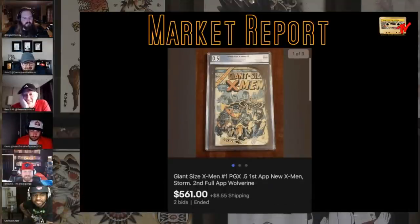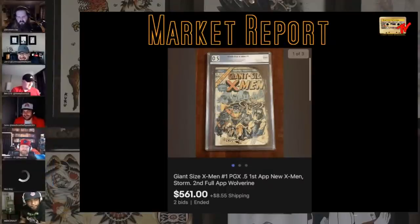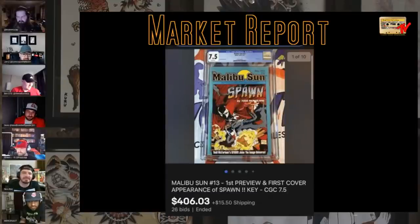That slab will hurt you if you need to throw it at somebody. You can take that slab into battle in a zombie apocalypse. Next 'what the F' for me is this one — a 7.5 Malibu Sun 13, 400 bucks. That feels salty. I sold a 9.6 for $350. It's a brave new world, boys. When I first saw this I was like, oh, that must be the air version. ASM 300 going for 7,000? It's a brave new world.